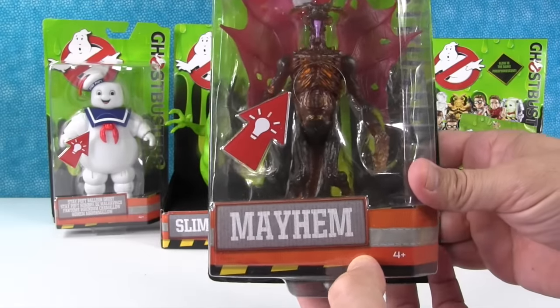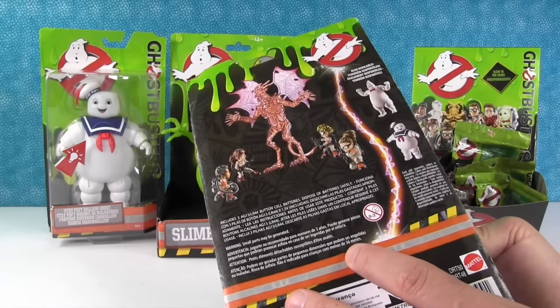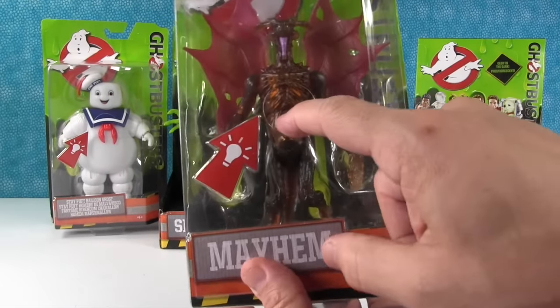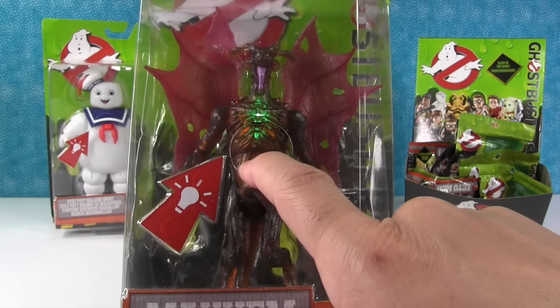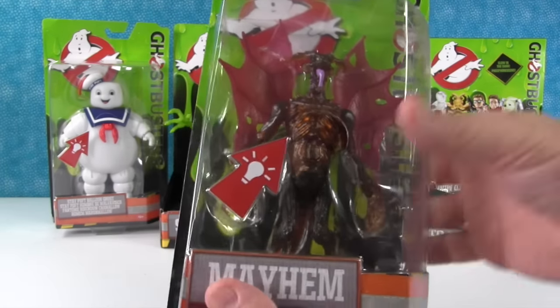And my guy's name is Mayhem. I don't know who he is — he looks like a dragon. He's awesome, like a dragon ghost. He glows green. You can really see him even under the lights. That is awesome.